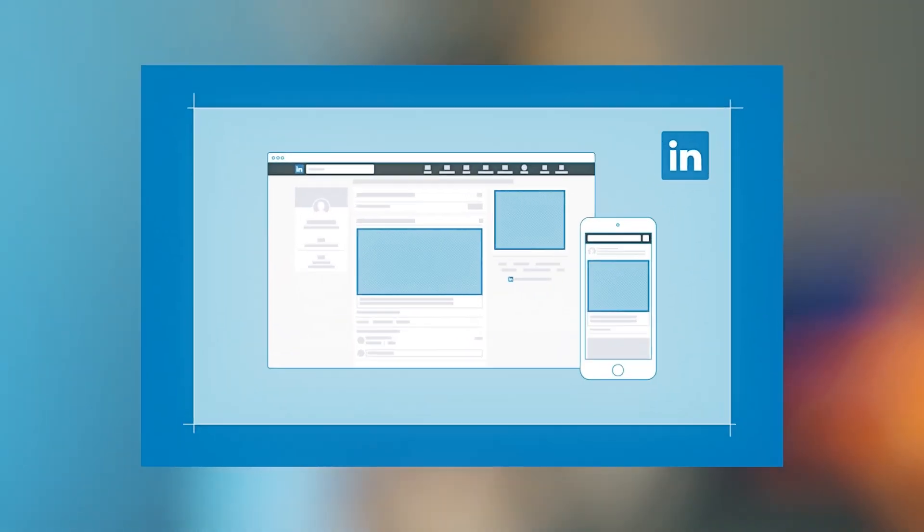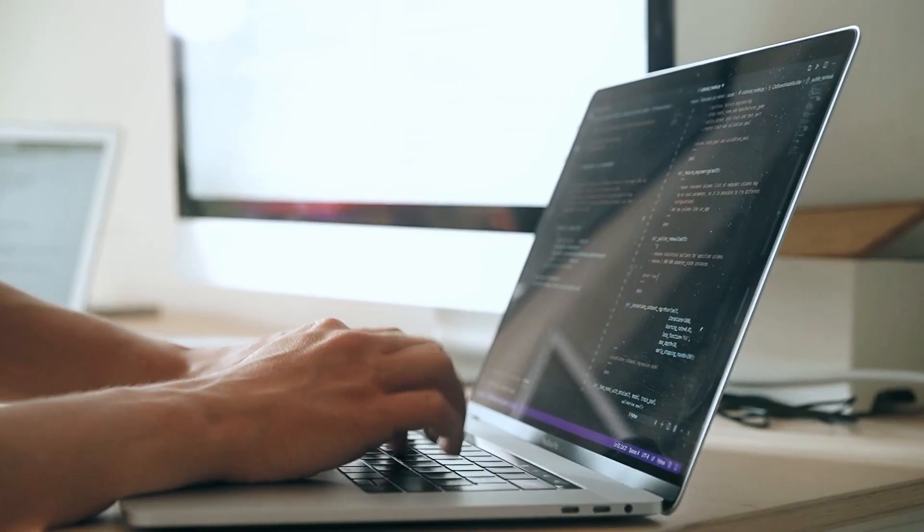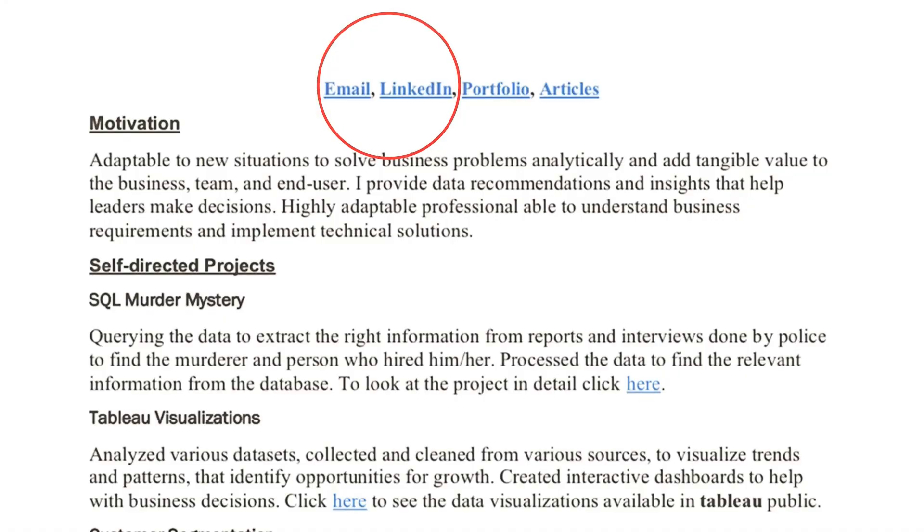Tip number four: make yourself findable. Make it easy for recruiters to learn about you. Start with the header and make sure to include your LinkedIn profile to encourage recruiters to navigate your profile longer and stay curious about who you are. The same goes for GitHub — if you have personal projects, point them to the source code. Don't forget to embed links. Here's a CV from one of you: there are contact links at the top, but if I only have a paper format, I can't see the email and it's impossible to get in touch.